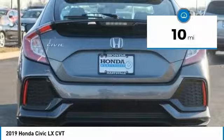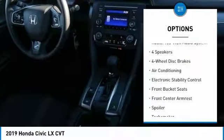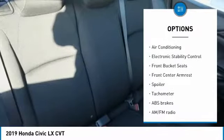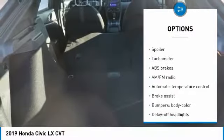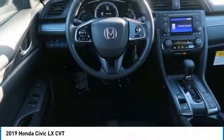Here are some of this vehicle's great options: traction control, air conditioning, dual airbags, power steering, four-wheel disc brakes, power windows, electronic stability control, rear window defroster, security system, and tachometer.